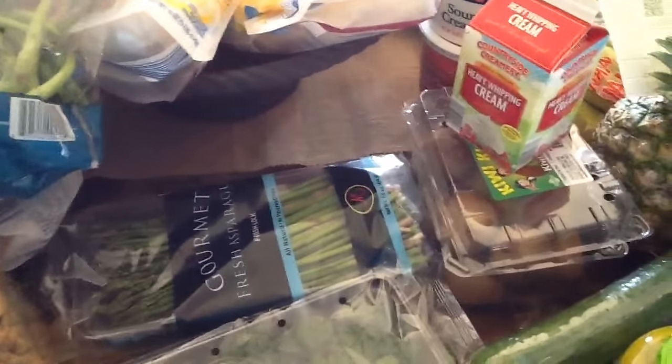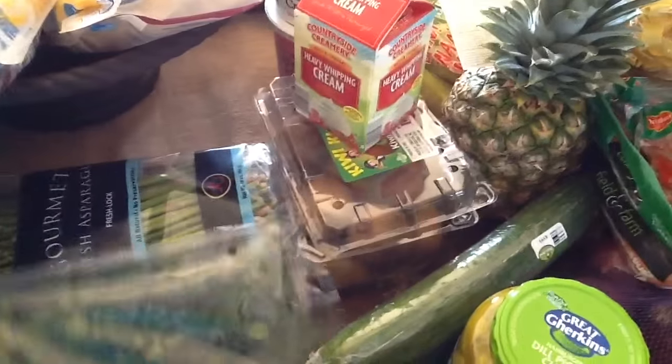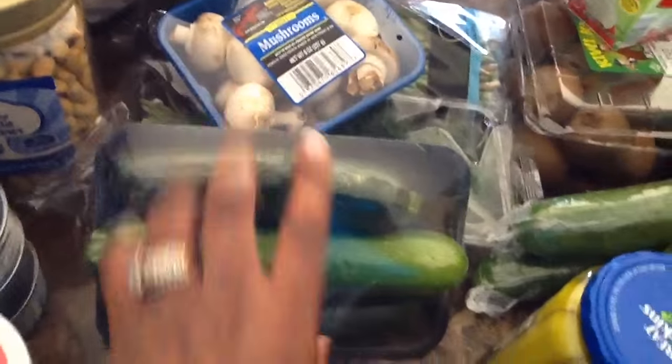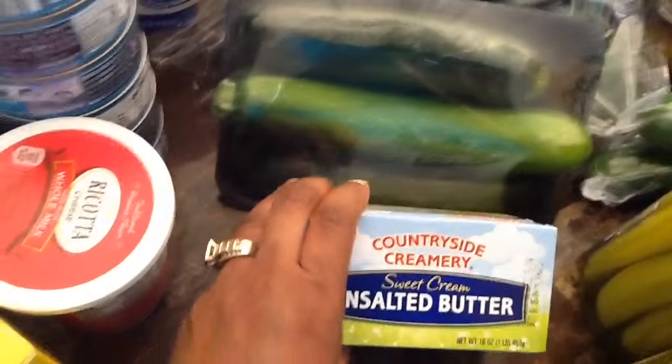I got some fresh green beans — I cannot wait for garden season. I got some asparagus, cilantro, mushrooms, some zucchini, and unsalted butter.